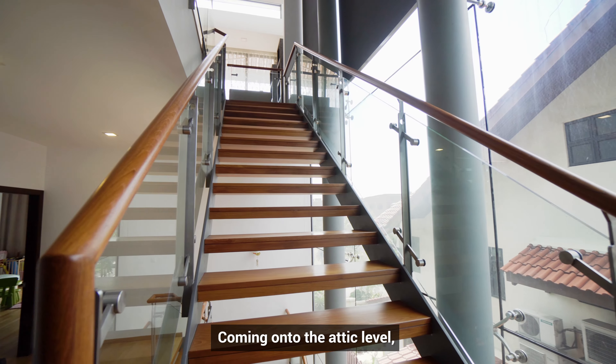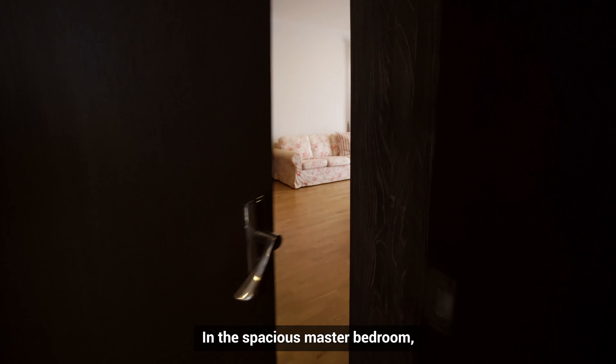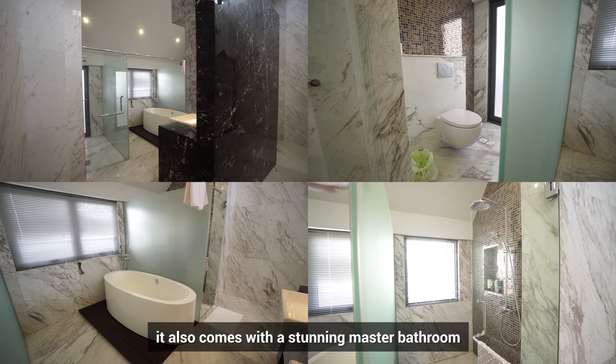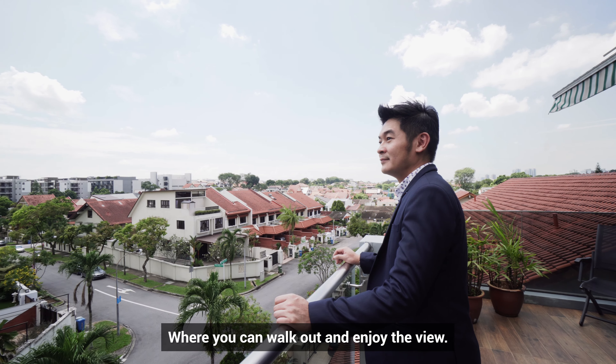Coming on to the attic level, you will enjoy an exclusive space just for you and your spouse. In the spacious master bedroom, it also comes with a stunning master bathroom and a balcony where you can walk out to enjoy the view.